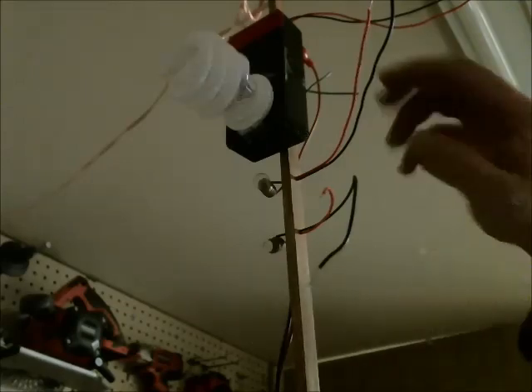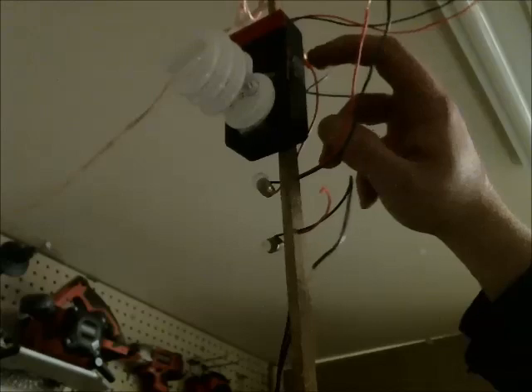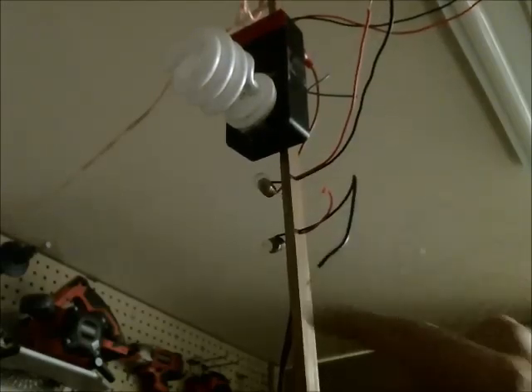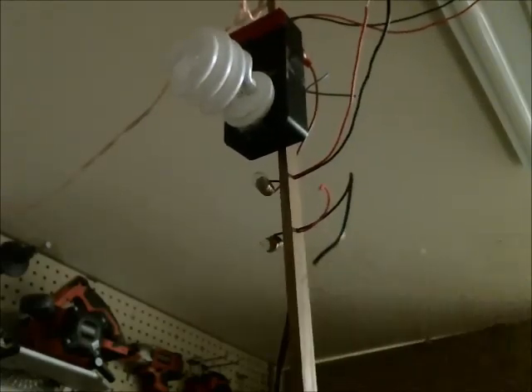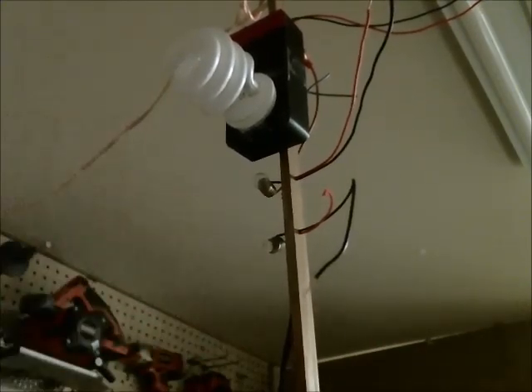I decided to participate in the 1-watt challenge. Knowing I couldn't get the best amount of light at 1 watt, I decided to do something a little interesting. I'm going with a CFL, which uses a cold cathode inverter that I removed from a scanner, a tungsten lamp, and also a 1-watt LED. I wanted to do this as a comparison to see which one puts out the best amount of light at 1 watt. Stay tuned.